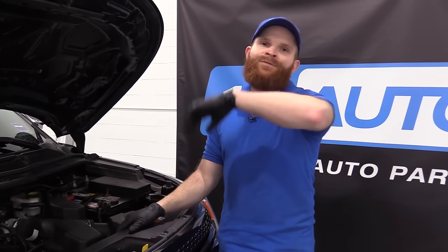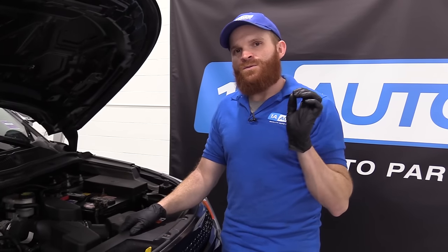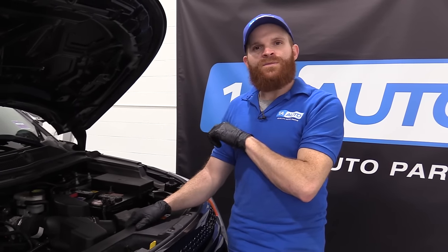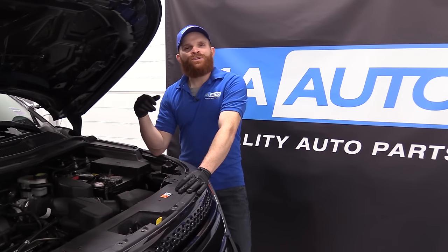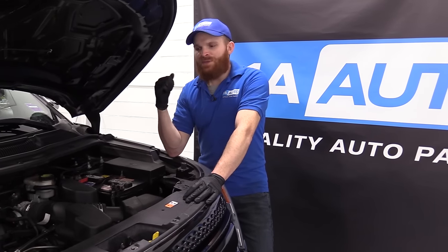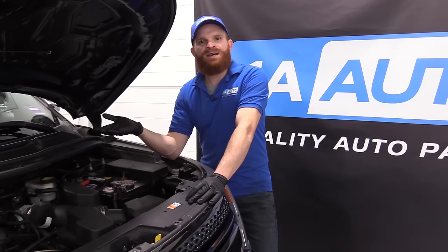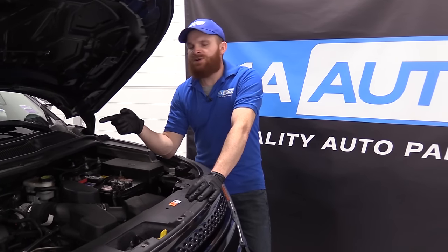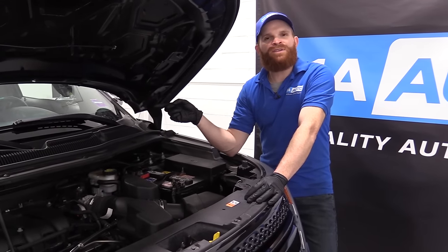After approximately 1.4 million people complained about this to Ford, they finally got around to wanting to fix it. What they do is you bring it on down and they're going to do a complimentary service for you. Part of that service is replacing the rear tailgate vents, reprogramming the AC system so it operates at different times, and going through the vehicle to replace all those little rubber grommets — just to make sure everything is sealed the way it should be.